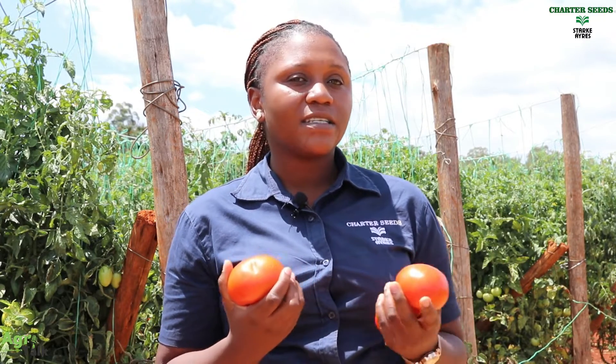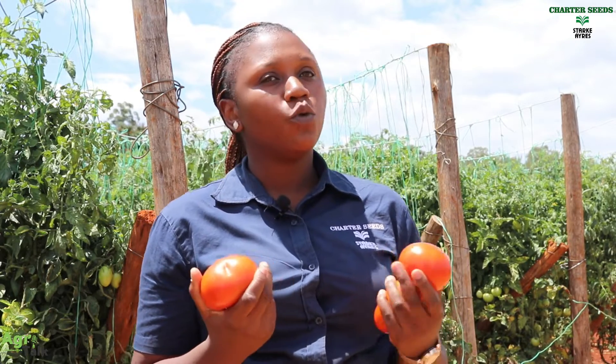For determinant varieties, we have Zandra, which is an ultra-quick variety — a quick in, quick out. Zandra has the advantage of having a good shelf life; it can go up to three weeks without getting rotten.